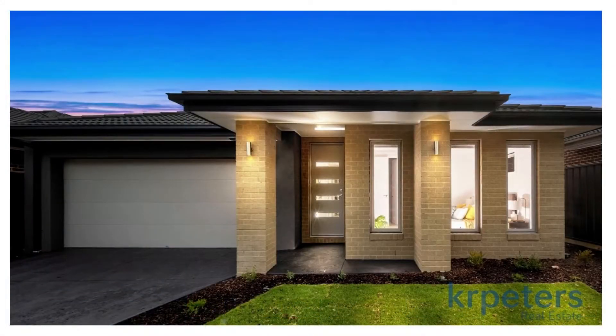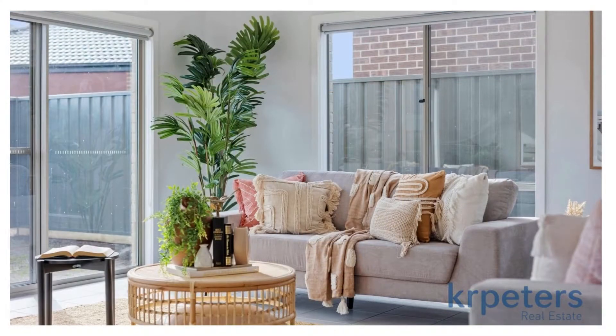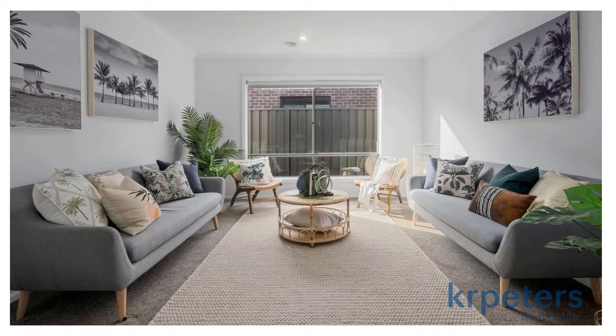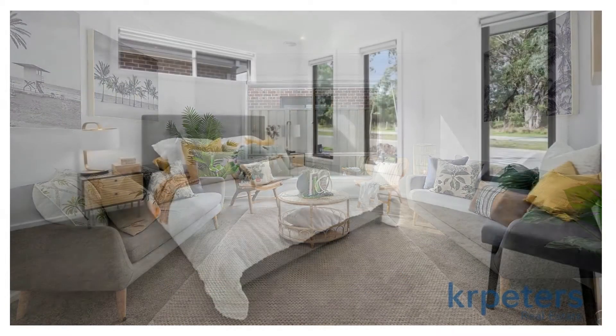We work with a professional photography company that will provide high quality professional photos as well as a 3D video tour of your investment. These can be reused to advertise your property for years to come.